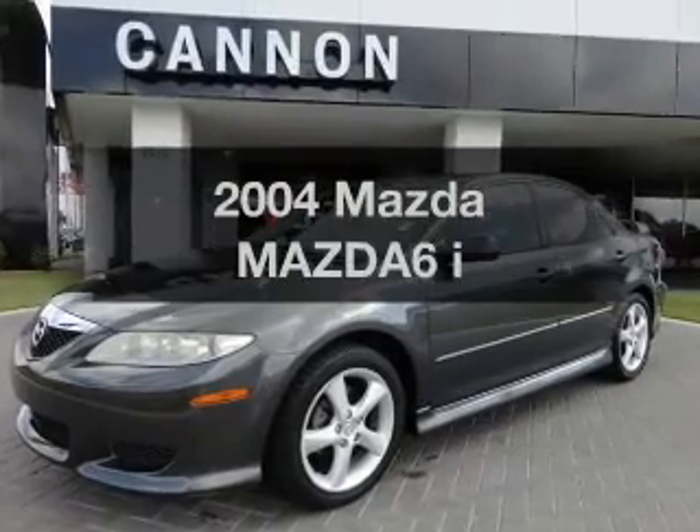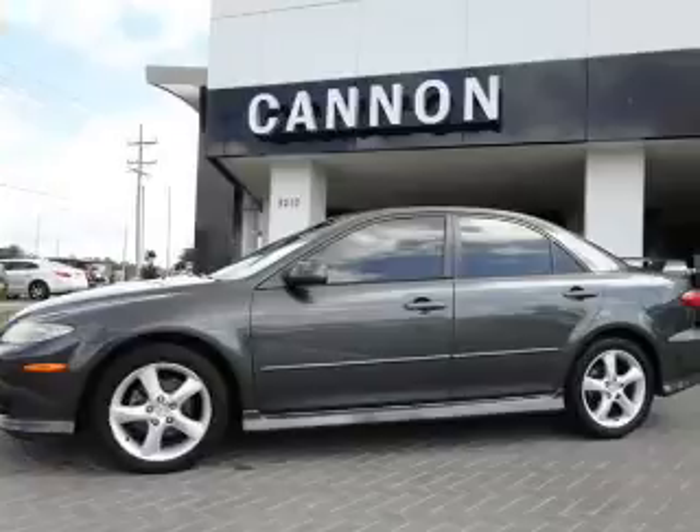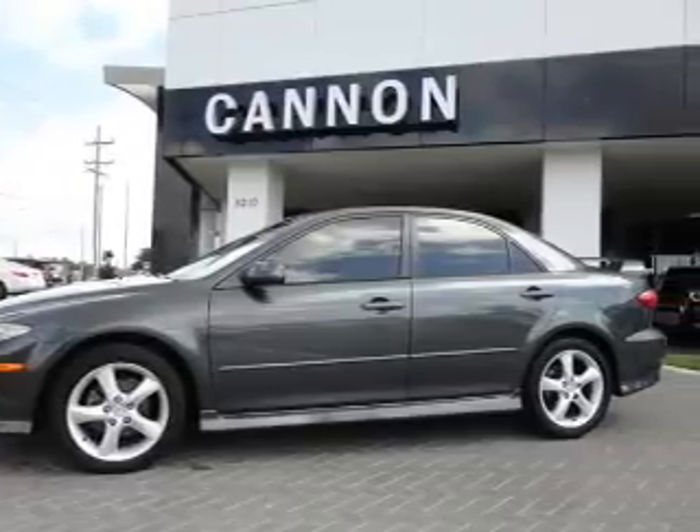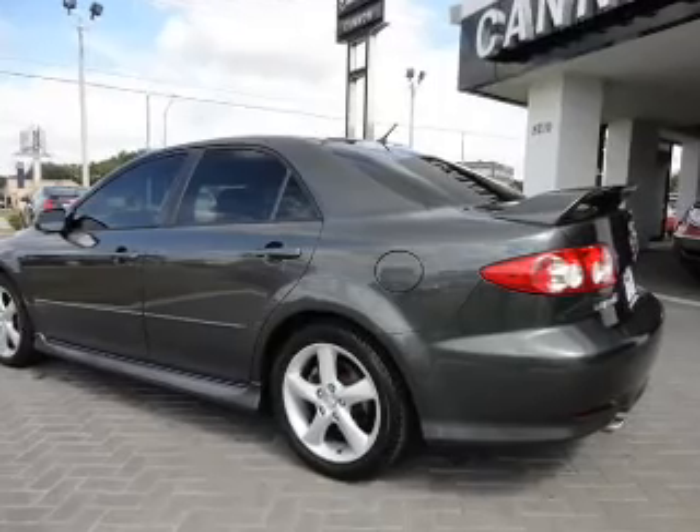Check out this 2004 Mazda Mazda 6. This is the set of wheels you've been looking for, with an efficient four-cylinder engine. The powertrain includes front-wheel drive that responds smoothly to its automatic transmission.